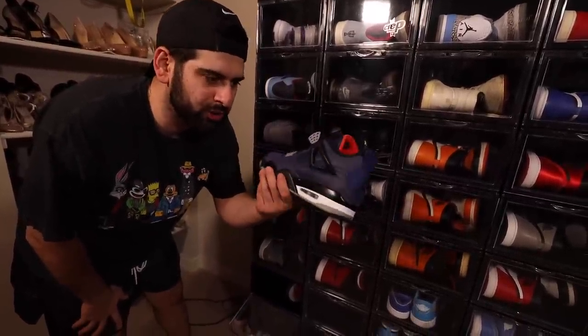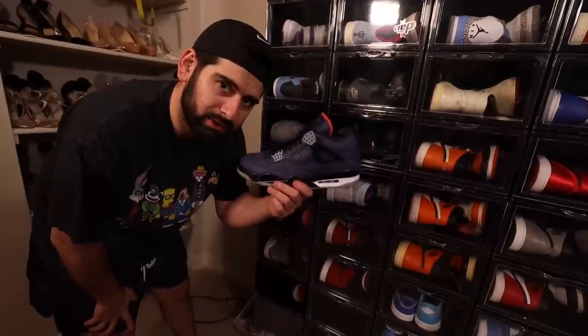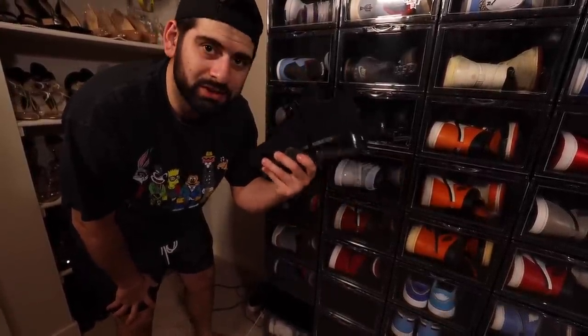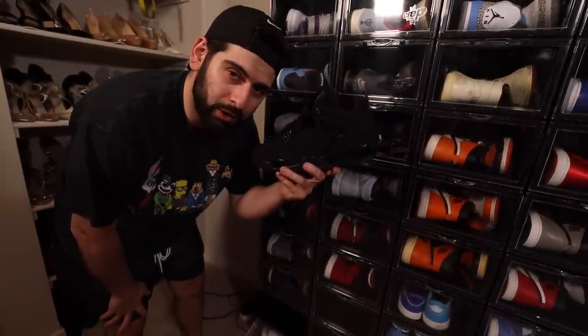Another 4 right here — we got the Winterized 4s, aka Broke Man's M&M 4s, because I don't ever think I'll own the M&M 4s, so I'm happy with these. Another classic right here, the Black Cat 4s. I love this shoe. This is equivalent to an all-black Air Force 1, in my opinion. If you know, you know.